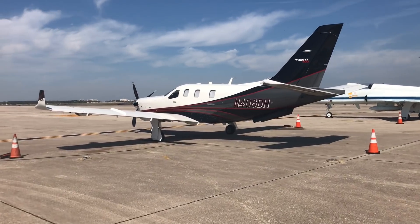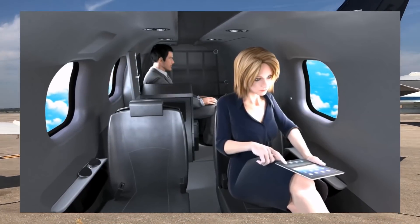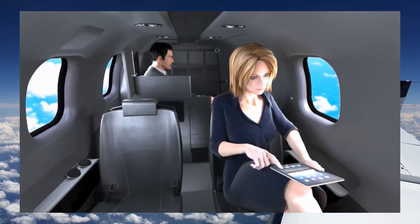Daher also has an upgrade for adding a lavatory to the plane. It takes over the room normally given to the two rear seats in the baggage area, so it really isn't interesting to me, but I'm sure for some the ability to add a bathroom is pretty valuable.